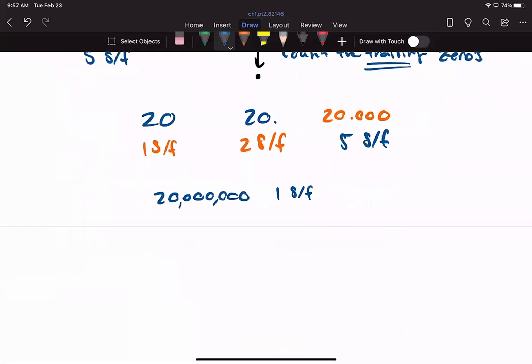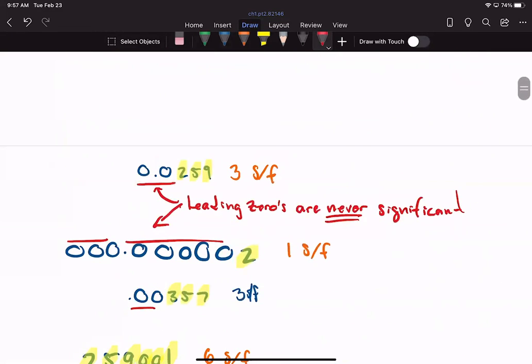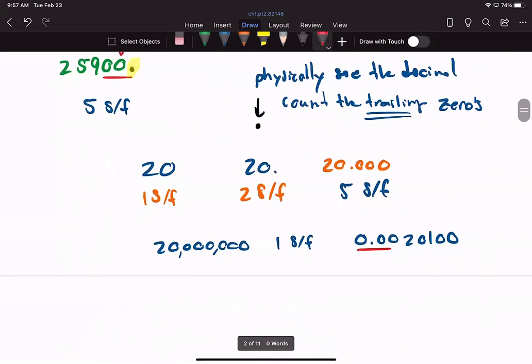Some values combine all three zero types. For 0.002010 — we have leading zeros, a captive zero, and trailing zeros. Leading zeros: never significant, no exception. Captive zero: always count it. Trailing zeros: I see a decimal, so I count them. That gives five significant figures. That's how we keep track of the right number of significant figures when we see trailing zeros.